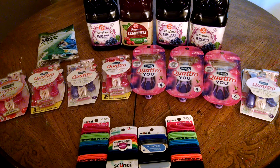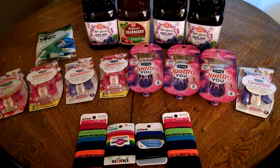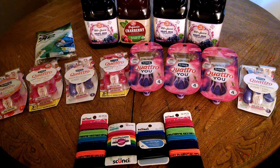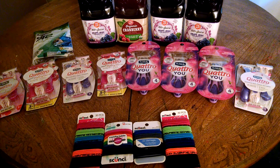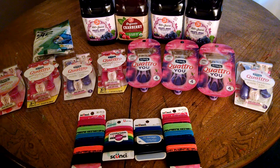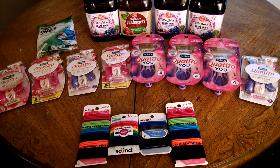I maxed out the deal by buying 9 of the razors at $6 each for a total of $54. I had $28 in coupons — 2 of them were $7 off 2 printables, the rest were $3 insert coupons, and 1, the green package, had a $2 peely on it. That's how I got to that total. Then I received back $20 in plenty points, meaning for the 9 packages of amazing razors, I spent $8. So they were under $1 apiece when all was said and done.